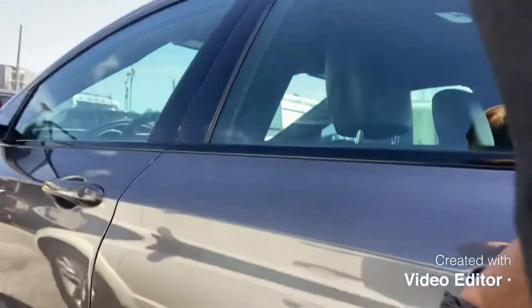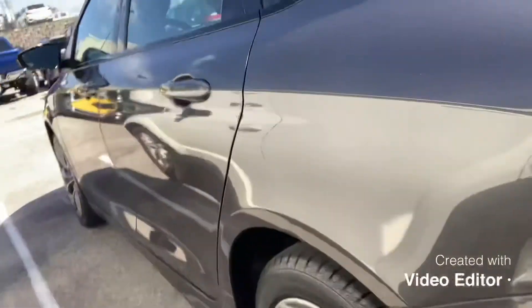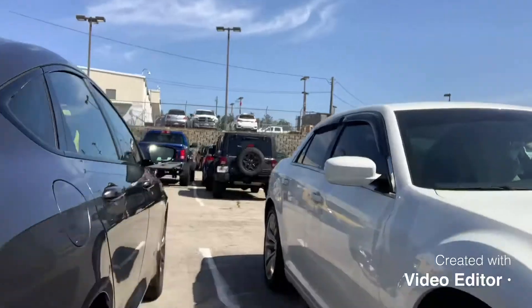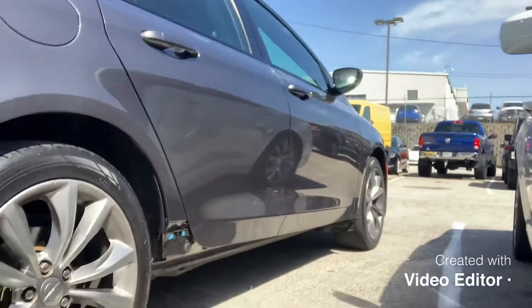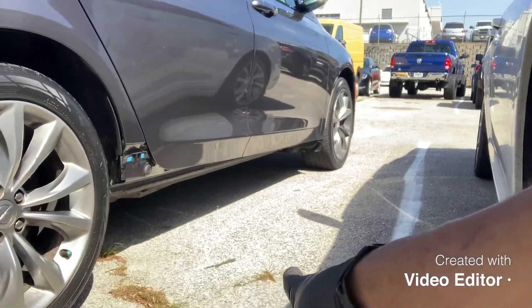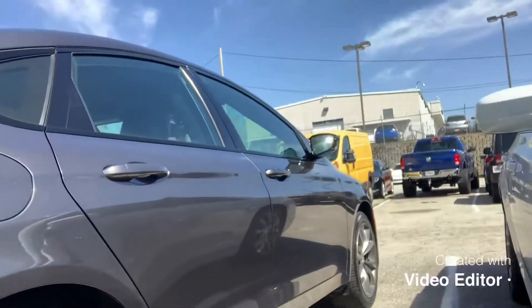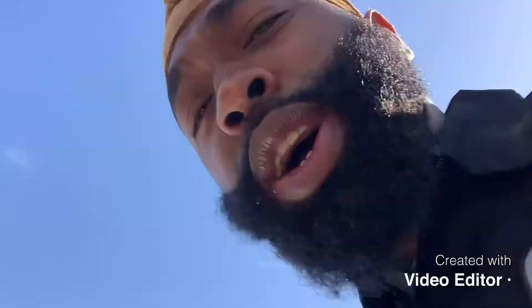This is a nice car too — I like this 200. Check it out. It's hard to see because I'm backed into this spot, but if y'all look right there, that side kick panel came off. We're gonna fix that — stay tuned for when I get to the next vehicle. I'll be back.